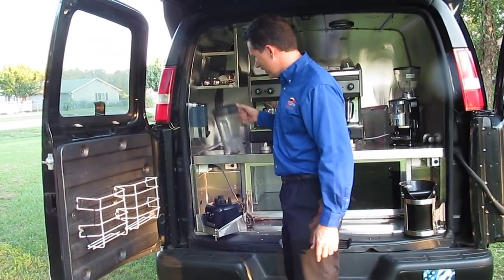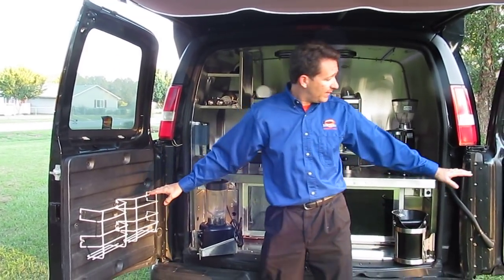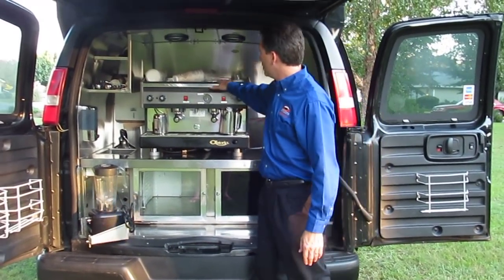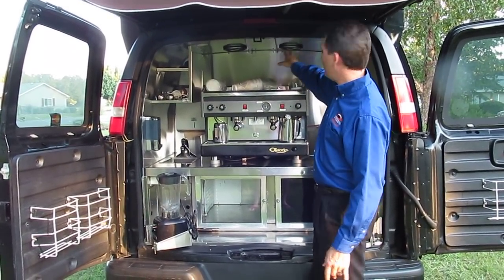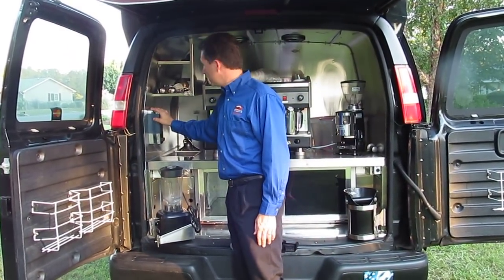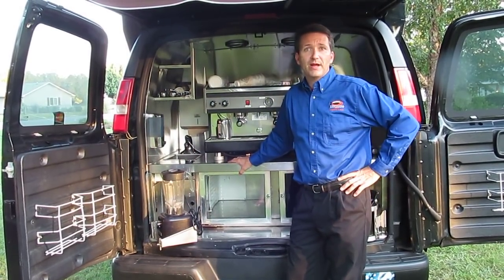This is the commercial grade blender with several extra containers so you can swap them out during the day. There are racks here in the door for your syrups and powders back over here. You can put your cups and lids here and there's even extra storage. There's plenty of lighting back here, speakers for the stereo, and a hand washing sink where you can put your soap and towels so your employees can wash their hands during and before transactions.